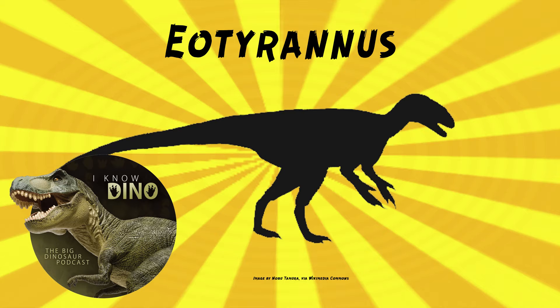It was a tyrannosauroid theropod — maybe you guessed that with the 'tyrannus' part of the name — that lived in the early Cretaceous in what is now the Isle of Wight, United Kingdom, found in the Wessex Formation. It's estimated to be up to 15 feet or 4.5 meters long, which is large for an early tyrannosaur. I'm familiar with this one. Now that we're 490 in, Eotyrannus does come up fairly often.